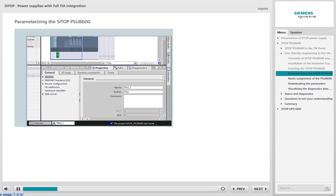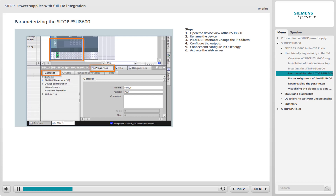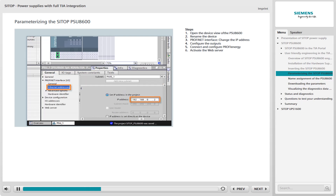The following parameter assignments are necessary. In the first step, select the PSU-8600 by clicking on the graphic in the editor. To change the name of the device, select the Properties tab in the Device Data area and then select General. Assign the name of the PSU-8600 in the relevant field — in our example, we use the name PSU-1. For the PROFINET interface, you can adapt the IP address of the device accordingly in the Ethernet address area.